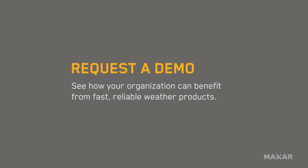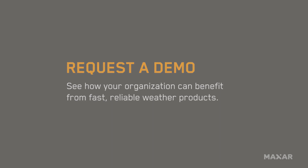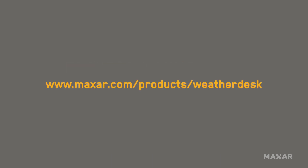Want to experience WeatherDesk? Contact Maxar for a customized demo to see how WeatherDesk can help your organization.